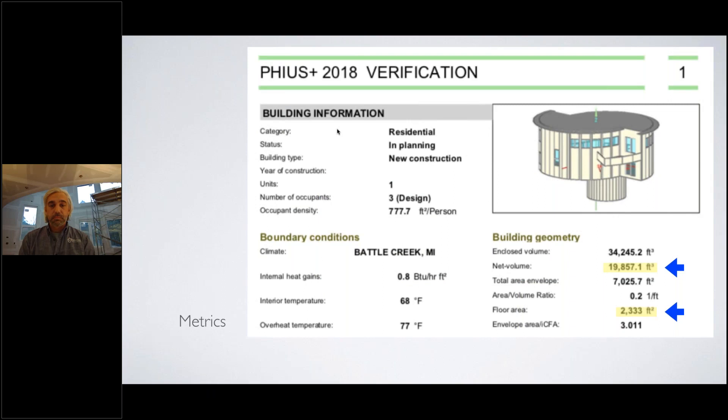We're working with the Passive House Institute US, which will certify our passive home. They put you through a rigorous process where all drawings and details are analyzed and you must do an extensive WUFI passive model of the home. We have about 2,300 square feet of floor area in our envelope and about 19,800 cubic feet of net volume.